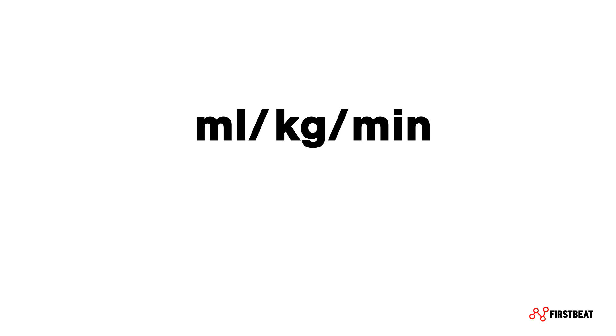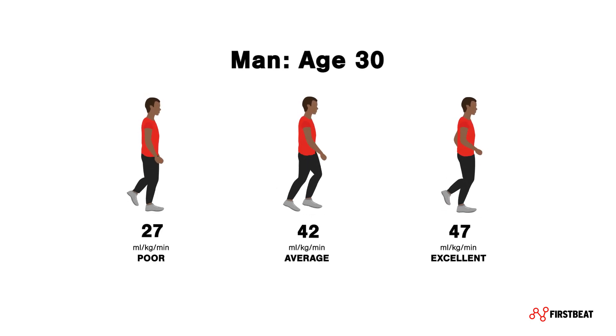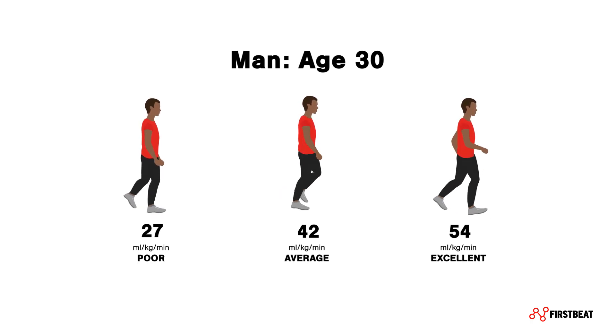VO2max is typically reported as milliliters of oxygen per kilogram of body weight per minute, and it is the defining metric of cardiorespiratory fitness, also known as your aerobic fitness level or aerobic performance capacity. The higher your VO2max, the more effective your body is at using oxygen, and the better your cardiorespiratory fitness.